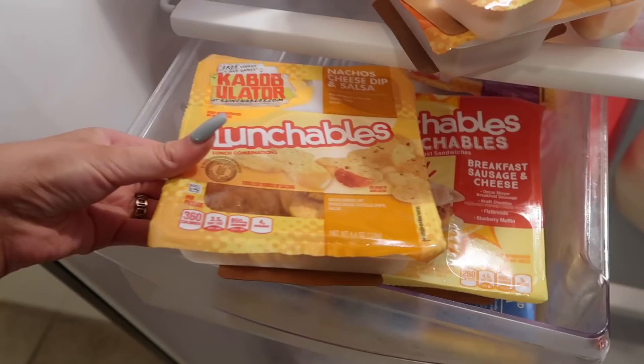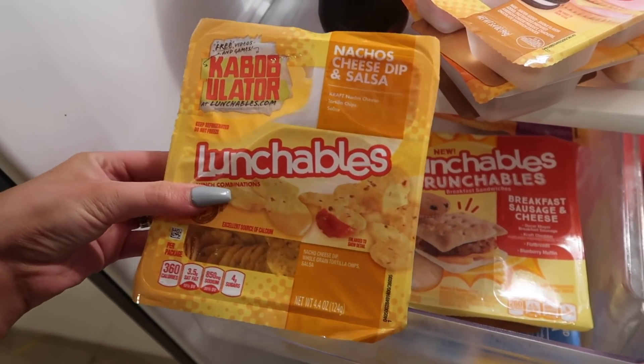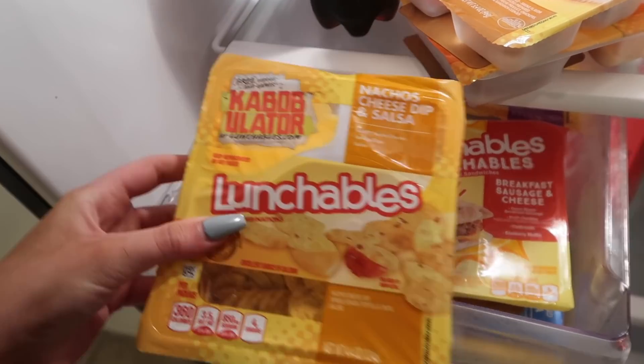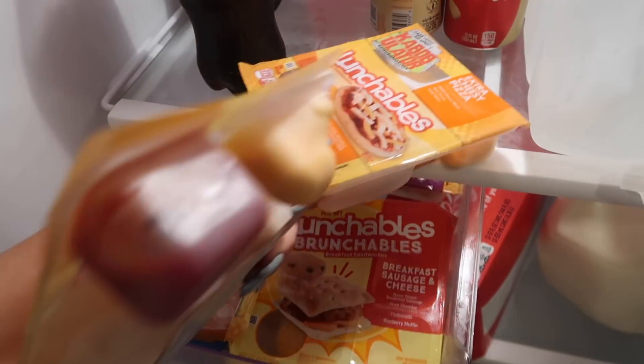Should I just take the classic one with me as well, just in case? Actually, I just saw the nacho cheese dip and salsa and I feel like on top of the mountain I'm really going to want that, so I'm going to take that one and the pizza one too. We are midway through the Hollywood hike - maybe halfway, three quarters at a push - and in a second I'm going to stop and have my first lunchable because I do not do a lot of exercise, this is really challenging, and I'm absolutely starving.